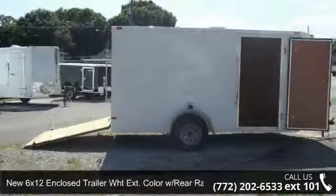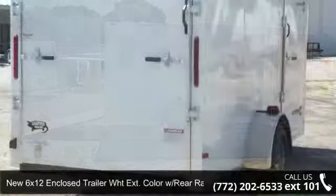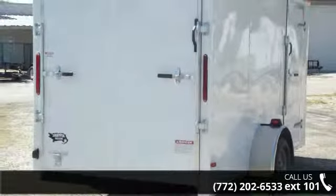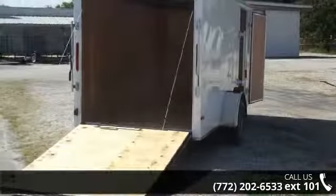Check out this new 6x12 enclosed trailer white exterior with rear ramp door. If you are looking for a quality trailer, consider this one. This unit is priced just right and comes equipped with many desirable features.